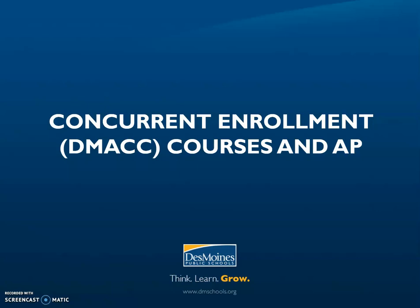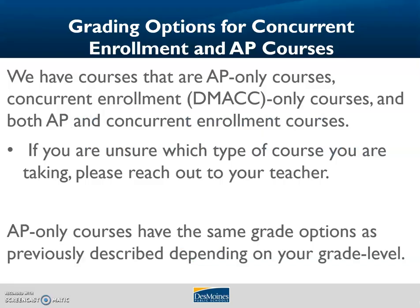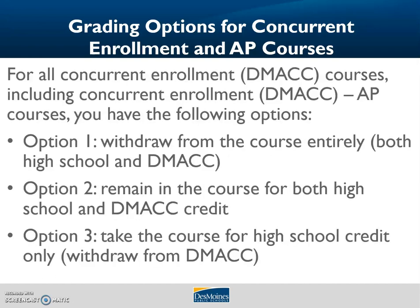In Des Moines, we have concurrent enrollment and AP courses that have some special considerations. In DMPS, we have advanced placement or AP courses, concurrent enrollment courses — sometimes called college credit, dual credit, or DMACC credit courses — and courses that are both AP and concurrent enrollment. If you are unsure what type of course you are taking, please reach out to your teacher. AP only courses have the same grade options as previously described based on your grade level. For concurrent enrollment courses, including those that are both AP and DMACC credit courses, you have three options: option one, withdraw from the course entirely; option two, remain in the course for both high school and DMACC credit; and option three, take the course for high school credit only, withdrawing from the DMACC portion.